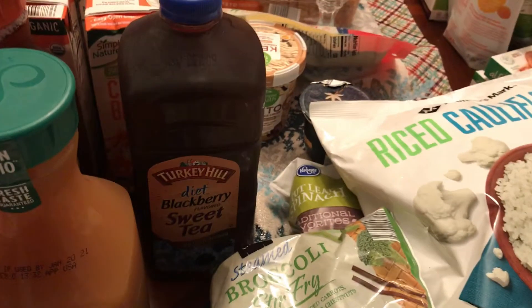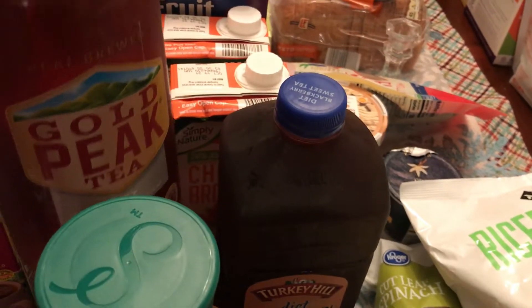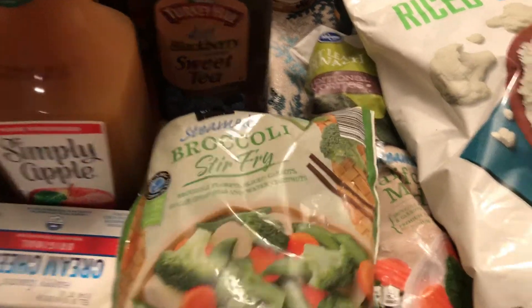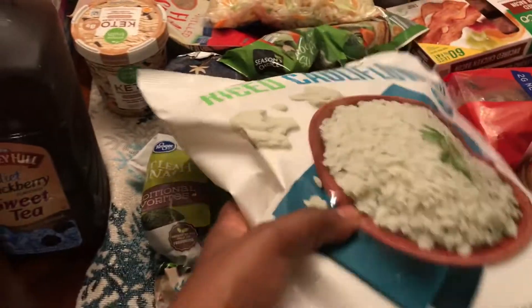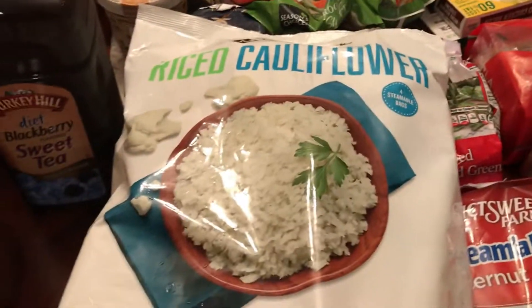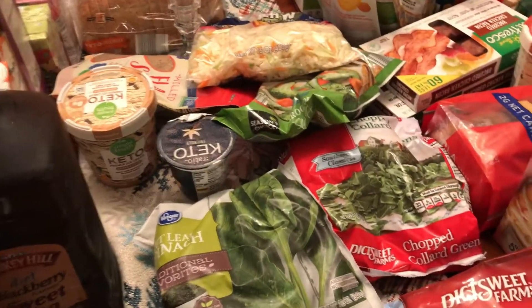Got some diet blackberry sweet tea and diet regular sweet tea — those two are for my husband. Got some broccoli stir-fry for a recipe, some coleslaw mix, riced cauliflower from Sam's — it's four bags of it in here — and California medley vegetables.